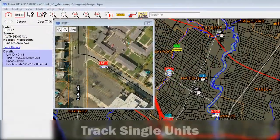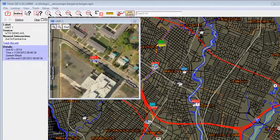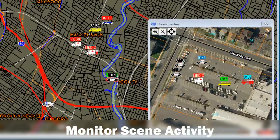Single unit tracking allows a manager to follow one or more units assigned to special tasks while keeping the entire fleet in view. Even focus on a specific scene to monitor live activity.